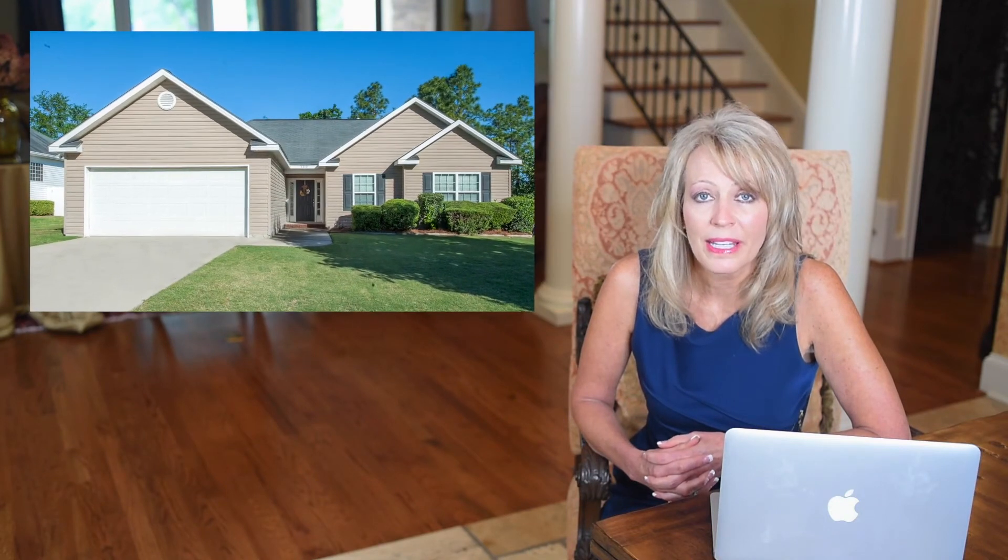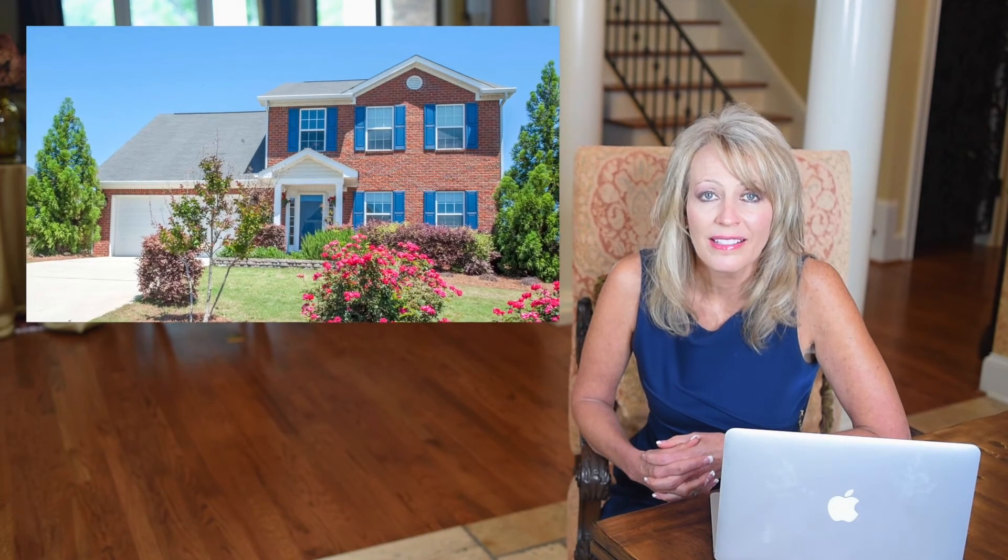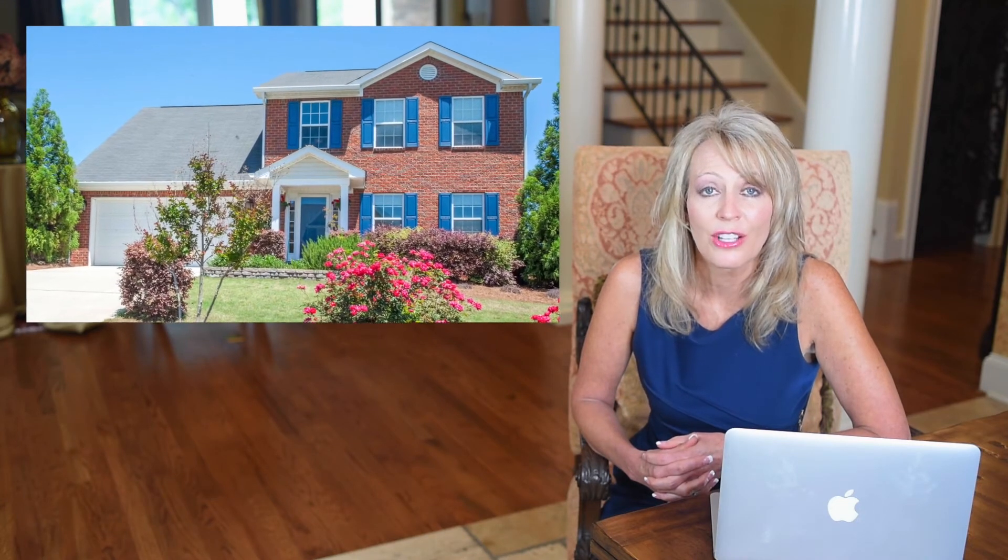Lot size might be something else to think about. A ranch home is going to take up more of your lot than a two-story home because it has a larger foundation.